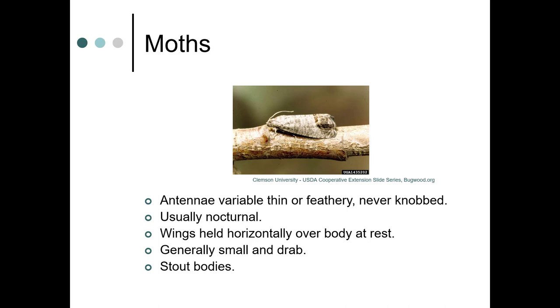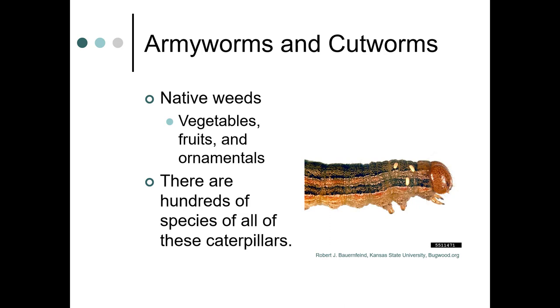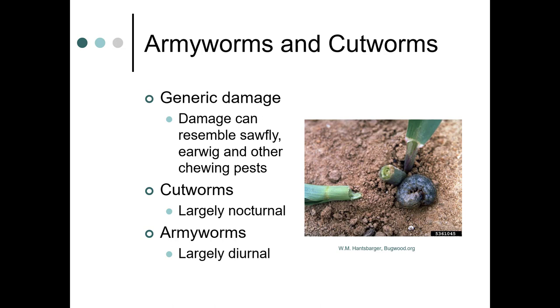Armyworms and cutworms are a large group and are pretty closely related to each other. They feed on native weeds, vegetables, fruits, and ornamentals, and there are hundreds of species. The generic damage you might see would resemble that of sowfly, earwig, and other chewing pests. Cutworms are largely nocturnal, so you'd have to find them at night — as shown here, a black cutworm has literally cut this corn plant to the ground. Armyworms are largely diurnal.